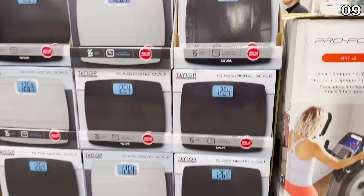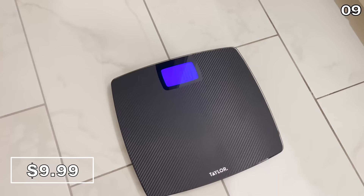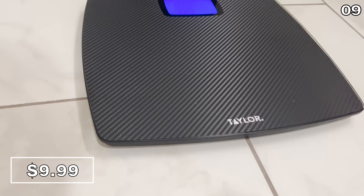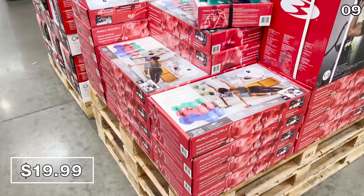Back in stock and under $10, with a 500-pound capacity, is this digital glass scale for $9.99. I bought this last year and was pleased to see it back in stock — it's timed well with those New Year's resolutions. The ProForm weight set at $19.99 includes a pair of eight, five, and three-pound weights — great for integrating into a fitness routine with HIIT workouts, Pilates, or movement that involves lighter weights.